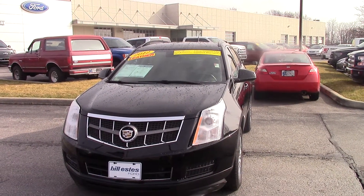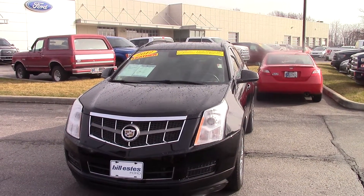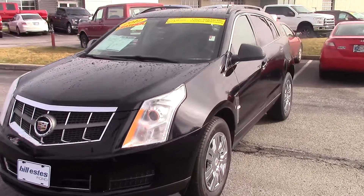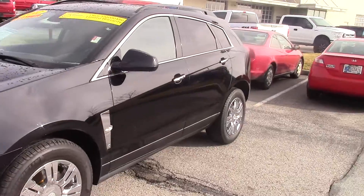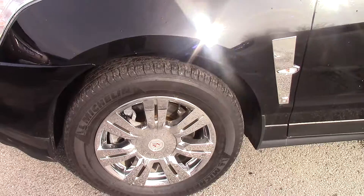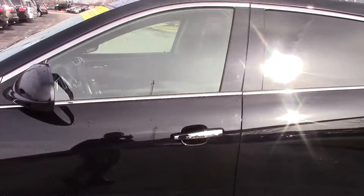Hi, this is Joel with Bill Estes Ford. I wanted to send you a quick video walk around of the 2012 Cadillac that you'd inquired about. It's an extremely nice looking car. All the wheels and tires look great — tons of tread. The paint is in perfect shape.